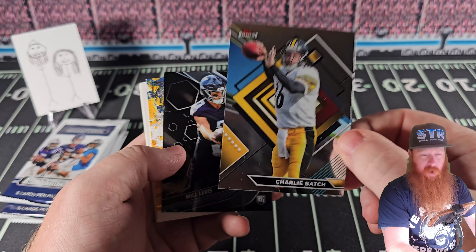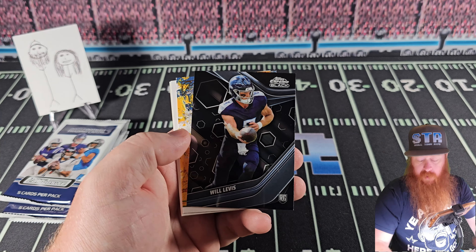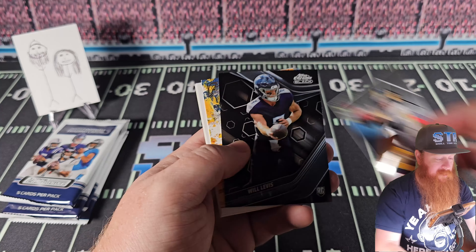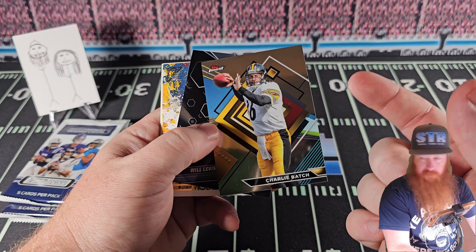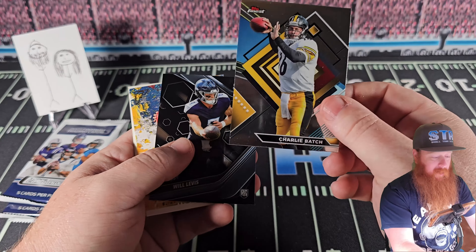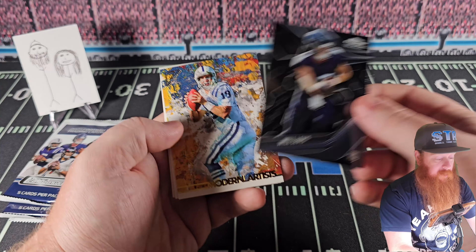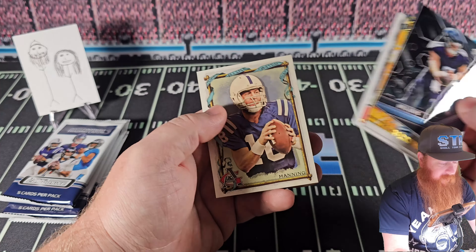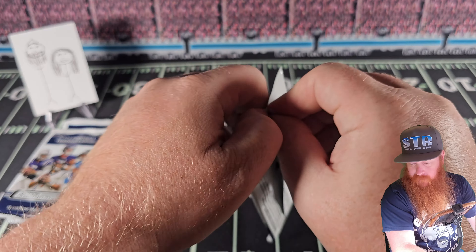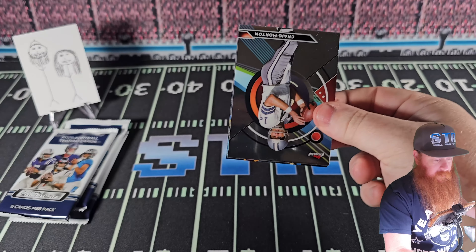Charlie Batch. Being from Northeastern Ohio, I know the Pittsburgh Steelers. This is where I have a problem — do you know who this guy is? No. He didn't have cards when he played in the 2000s and definitely should not have a card. Charlie Batch. That's insane. I have feelings and thoughts.